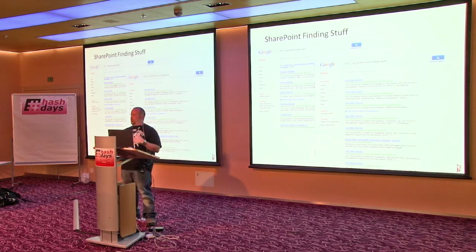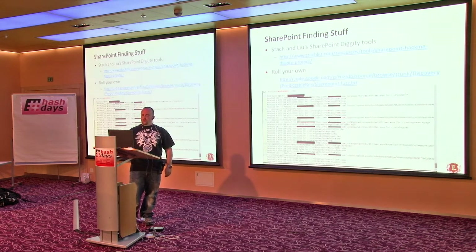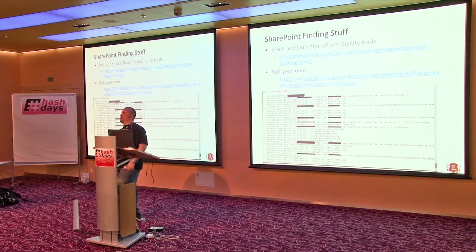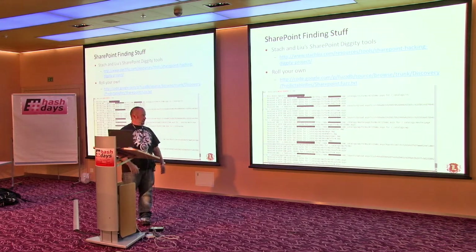Finding SharePoint is plentiful out on the web — you can use Google dorks. The Stach & Liu guys have about a hundred Google dorks to find various SharePoint things. More specifically, they have the SharePoint Hacking Diggity project, which is a bunch of URLs and a Perl script converted to an exe to run through and check all the URLs against the IP. You can also roll your own — there's a fuzz list and you can write a quick Metasploit auxiliary module.